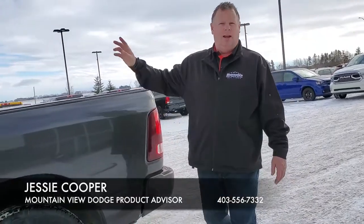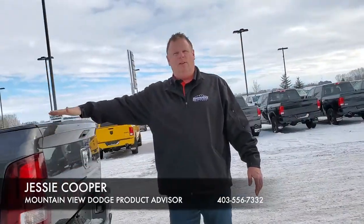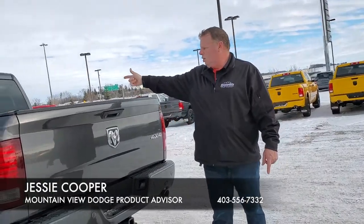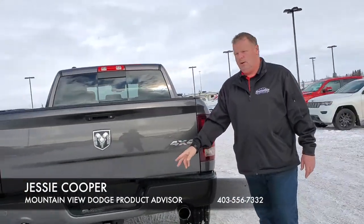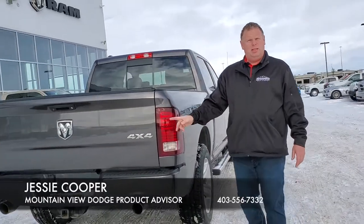We have our chrome running boards that make it a little bit easier to get in. Our power slider, again we have another triple flip tonneau cover to go with it. We have our backup camera, dual exhaust, class 4 hitch receiver with our four and our seven pins.